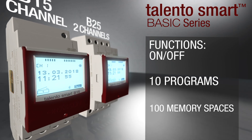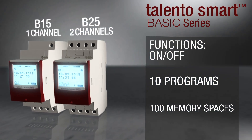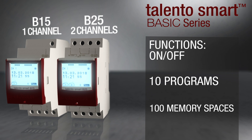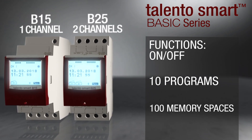It's a timer that has daily, weekly, and yearly programming — for the first time in the industry. Normally, you have a different timer for yearly, weekly, or monthly programming. Now everything is integrated in one timer.